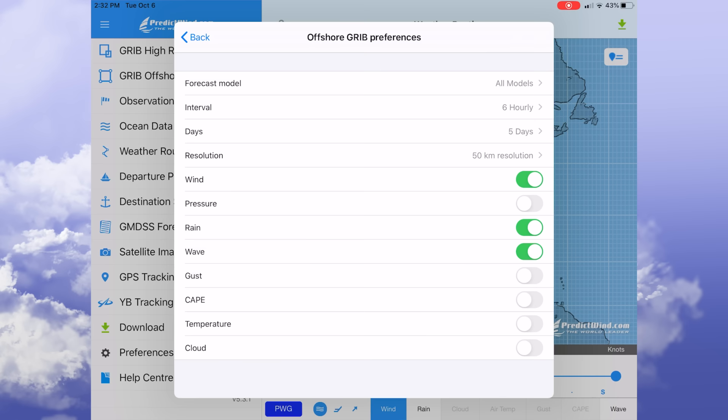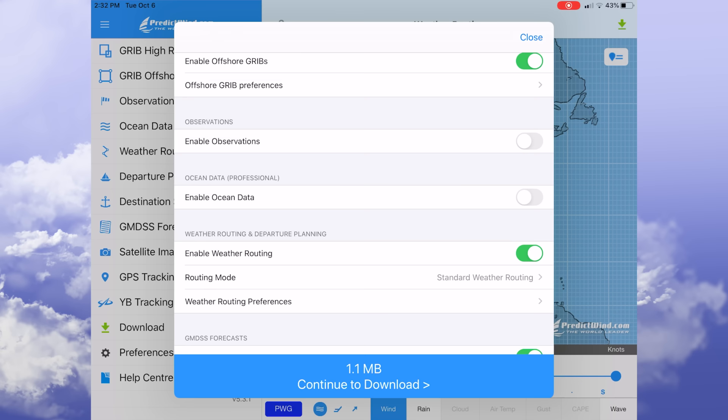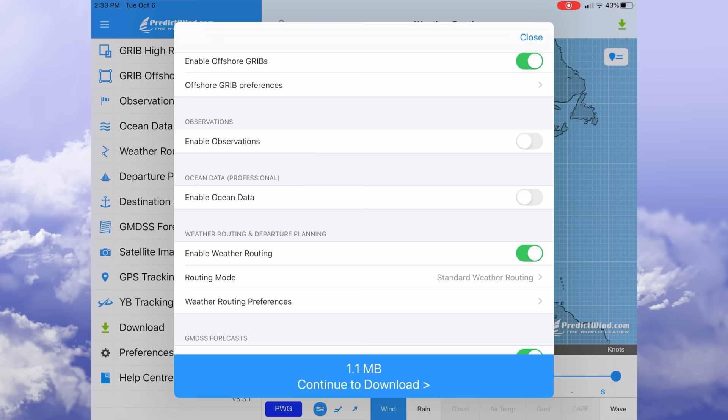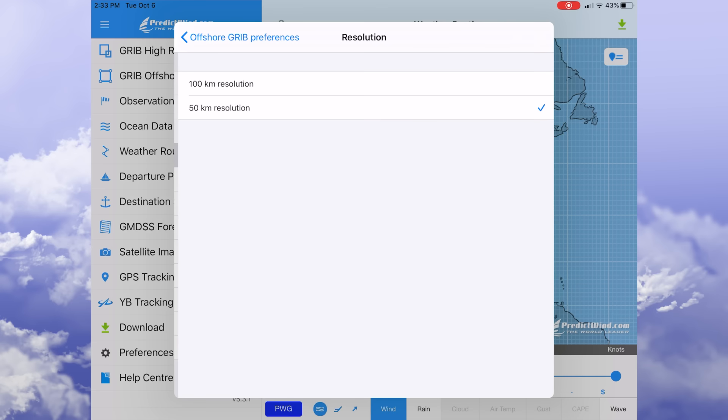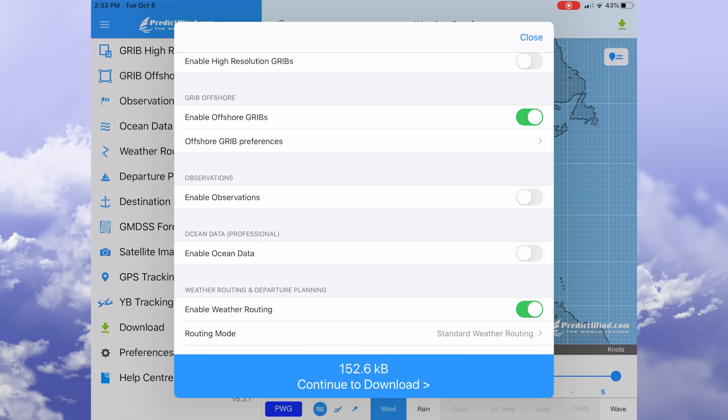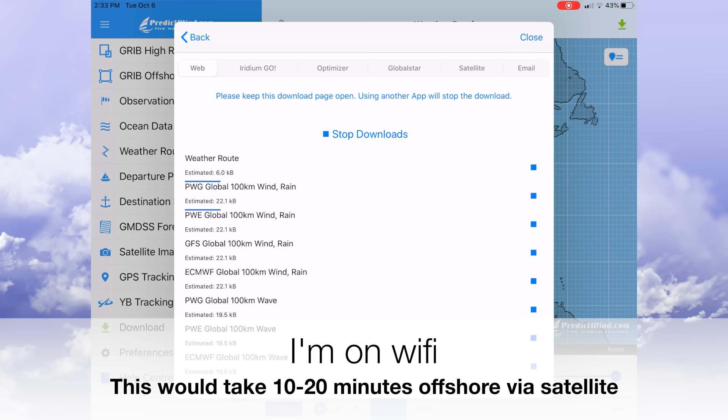We only need to see wind, rain, and waves, and optimize for the fastest time. The download size is 1.1 megabytes, which would take about an hour to an hour and a half to download offshore. So we'll go back to offshore grid preferences, change that to 100 kilometer grid resolution, get data every 12 hours, and turn off CAPE — now we've got a file size of 152.6 kilobytes.